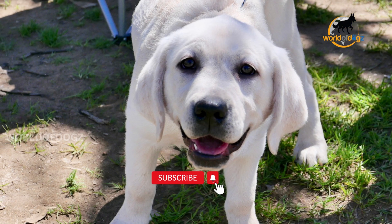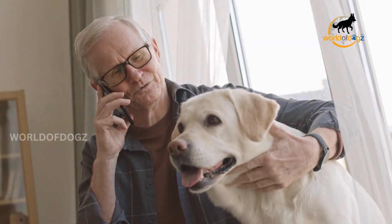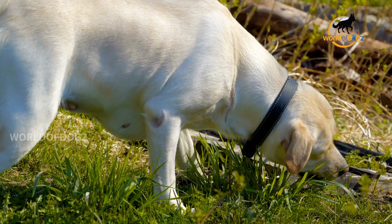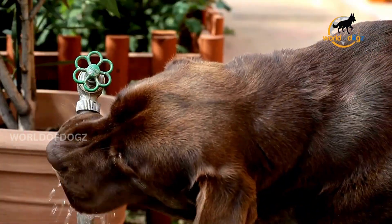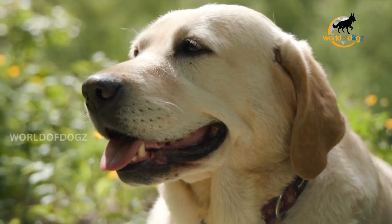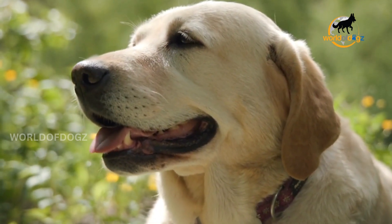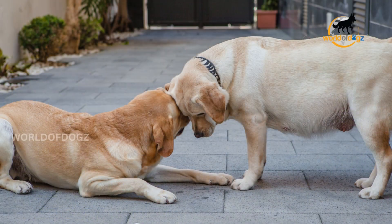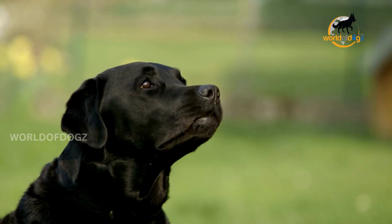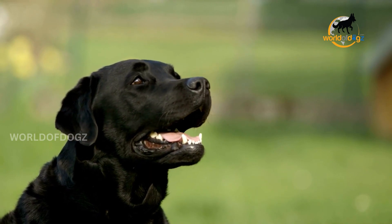Now let's talk about the much-worried aspect: abnormal shedding. Labradors may shed suddenly, outside their typical pattern, due to health reasons. Causes include a poor diet, dehydration, allergies, parasites, stress, and anxiety. Less common reasons are hypothyroidism, Cushing's disease, underdeveloped hair follicles, pregnancy, or a medication reaction. Experts can distinguish between normal shedding and fur loss caused by health, nutritional, and environmental factors.